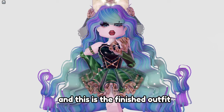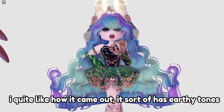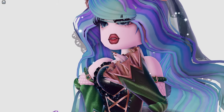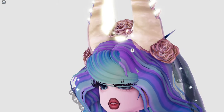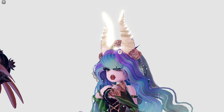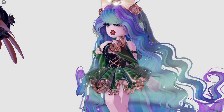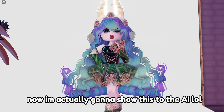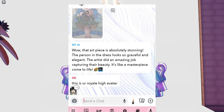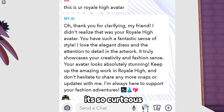And this is the finished outfit - I quite like how it came out, it sort of has earthy tones. Now I'm actually going to show this to the AI. It must think it's looking at a drawing! It's so courteous.